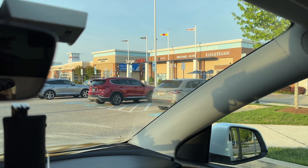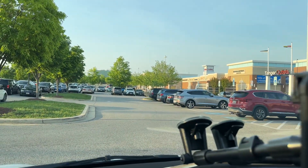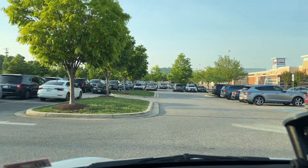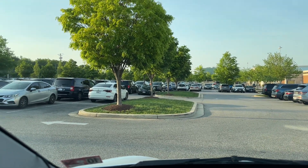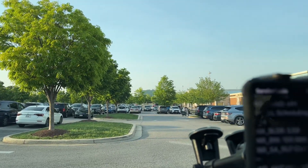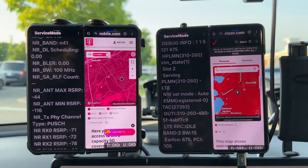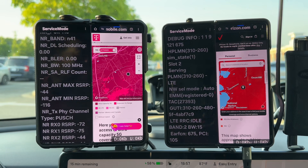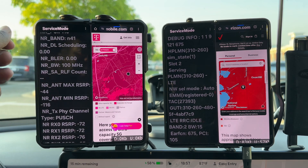Greetings YouTube. We're here doing some network testing at the Tanger Outlets in National Harbor on a crowded Sunday. I wanted to catch the networks while they're under stress. T-Mobile is on the left and Verizon is on the right.